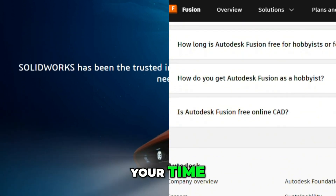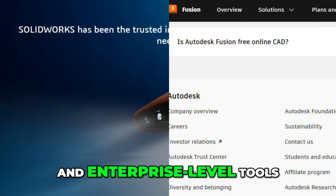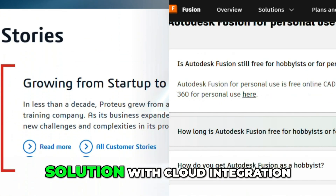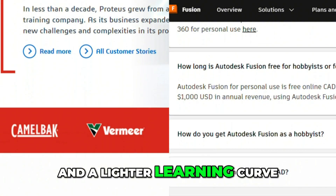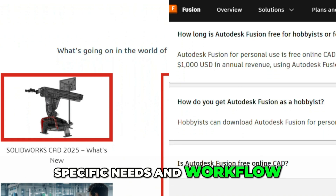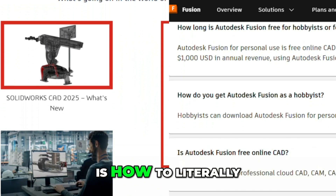So which one's worth your time? If you need power, precision, and enterprise-level tools, go with SolidWorks. If you want an all-in-one flexible solution with cloud integration and a lighter learning curve, go with Fusion 360. It's all about your specific needs and workflow. Thanks for watching, stay tuned, and this is How to Literally.